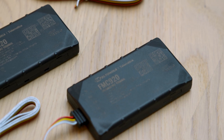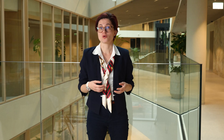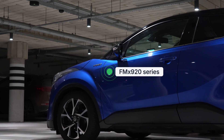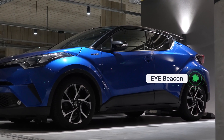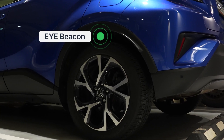Teltonika offers a cost-effective FMX 920 and iBeacon solution. FMX 920 trackers should be mounted in all vehicles in the fleet. On top of that, an iBeacon needs to be hidden somewhere in the vehicle — for example, in the rear — and continuously advertise its data via Bluetooth.